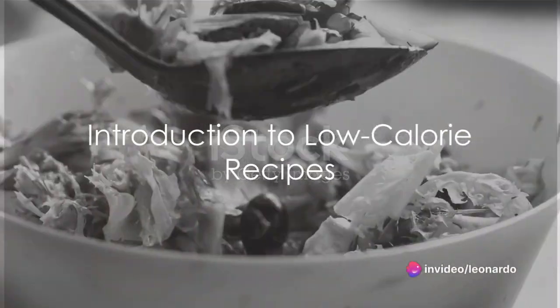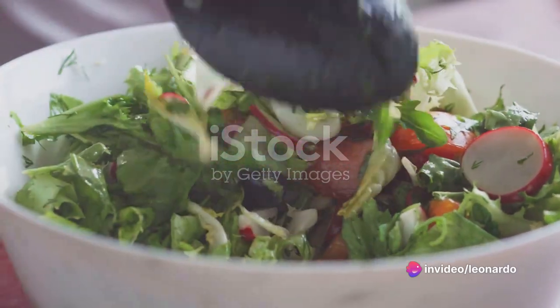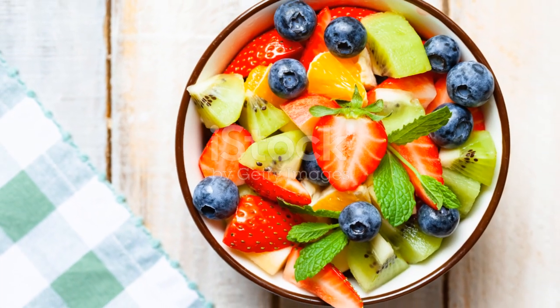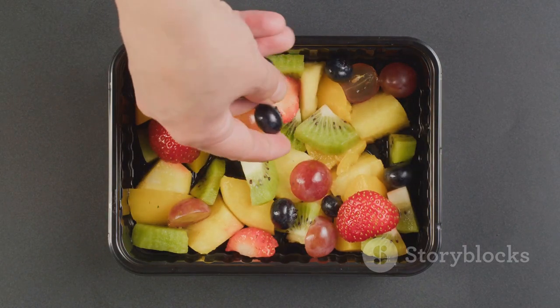Have you ever wondered how to whip up a delicious meal that doesn't sabotage your calorie count for the day? Well, you're in luck. Today, we're diving into the world of low-calorie recipes that are as tantalizingly tasty as they are healthy.